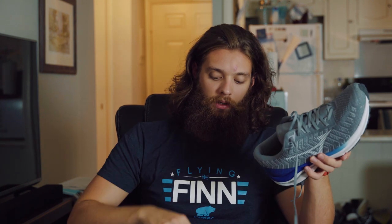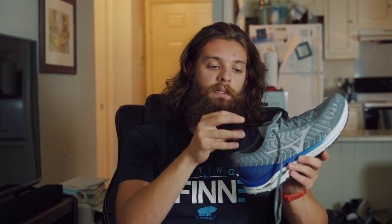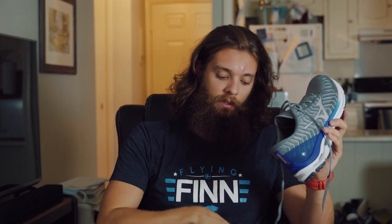Another pro — kind of a half pro — is the tongue here. It's a little thinner than what we get in the old Wave Rider or the Wave Inspire. It does still have a little bit of padding but not as much as those two, which is okay because it does feel like it wraps your foot a little bit more, especially because it is a gusseted tongue that wraps all the way down to the sides instead of just being connected at the bottom.